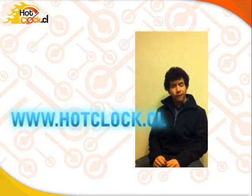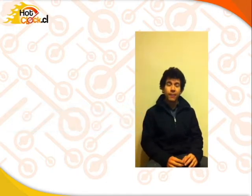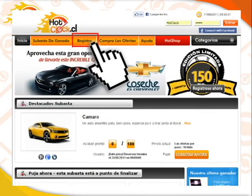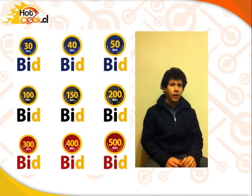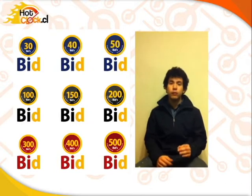How does it work? First, go to hotlog.co and register, or you can use Facebook Connect. Second, buy a pack of bits, our virtual currency. We have packs from 30 bits to 500, and you can pay by credit card, retail credit cards, bank transfers, or print a coupon and pay at any service point in Chile.